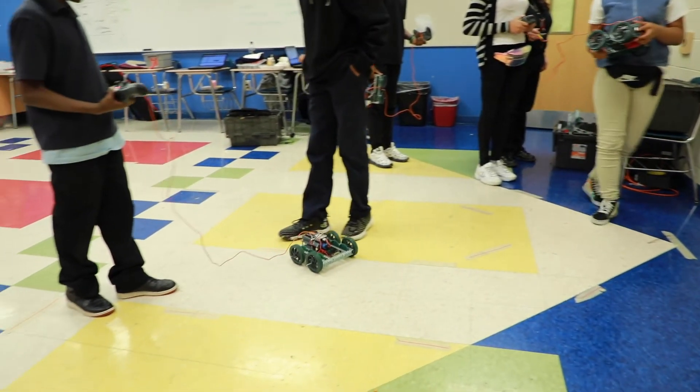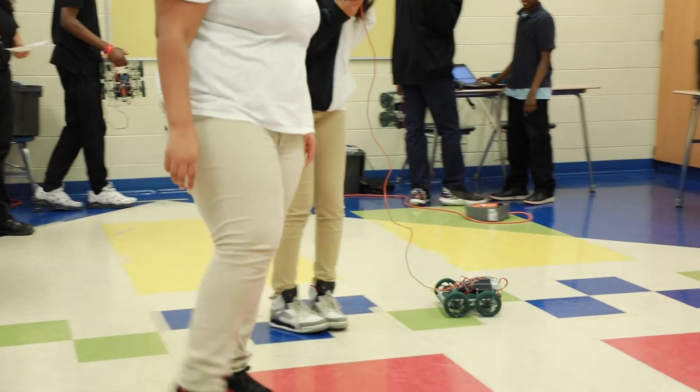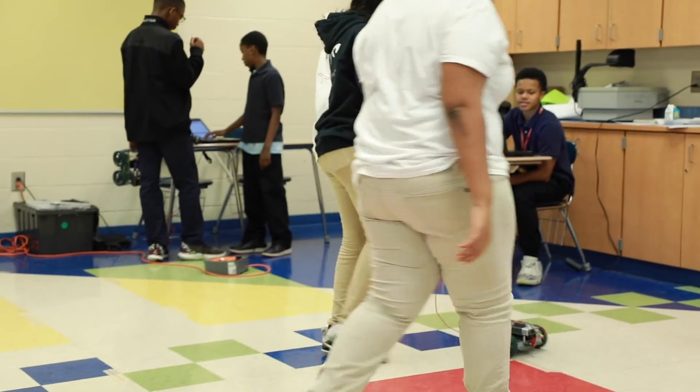I'm very proud of these students. These students allow themselves to be challenged. They allow themselves to be criticized, and they took that criticism and applied it so that they can reach their goals. And that's pretty much what you have to do in life.